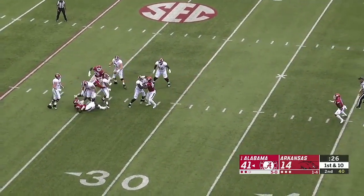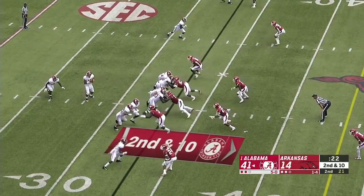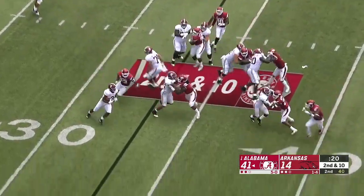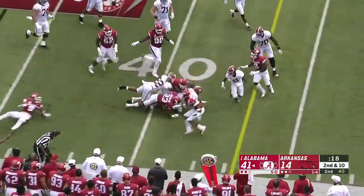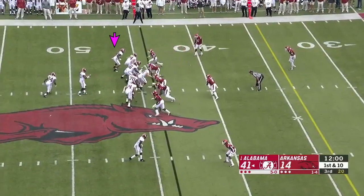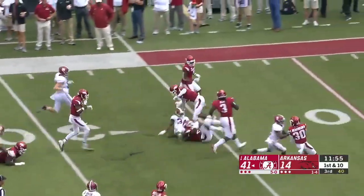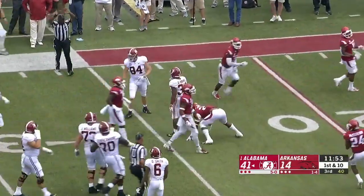Tua in the pocket, ball is batted around — incomplete. And they're just going to run it here — Jacobs up to the 42-yard line. Championship at Alabama, second in the last three years. Here's Damian Harris breaking free, finally brought down.